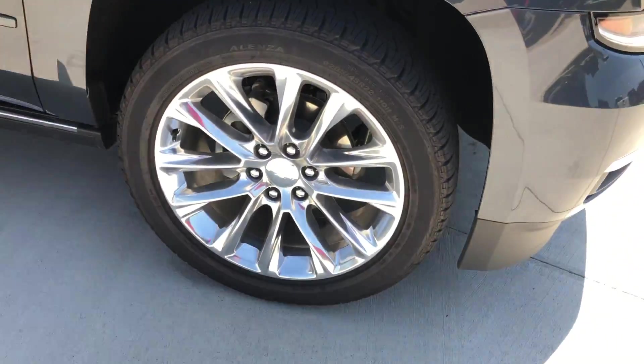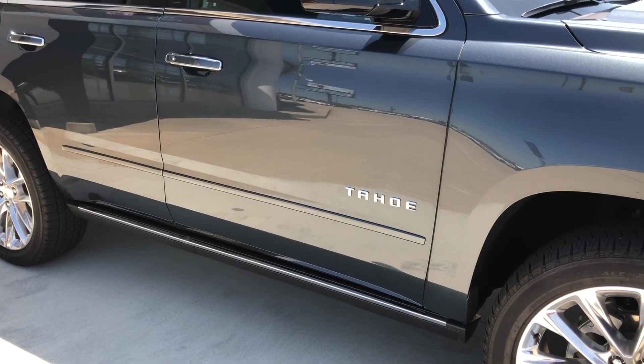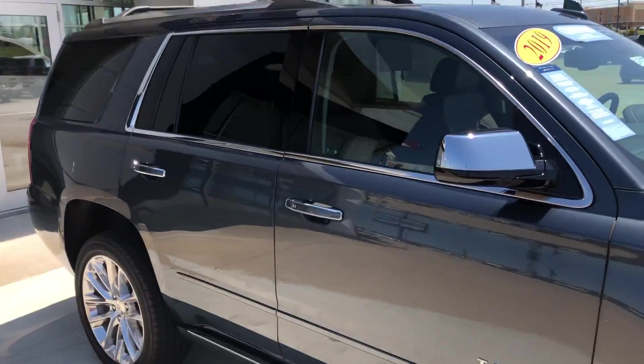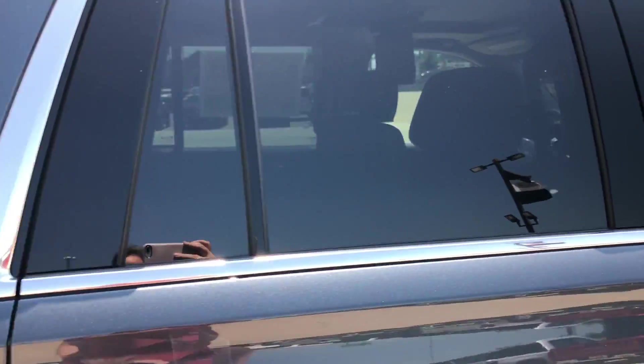22-inch wheels, 6-inch sidestep with the power sidestep, chrome trim and accents throughout the exterior of the vehicle, utility rack, heated exterior mirrors, blind spot sensors, and dark rear privacy glass.